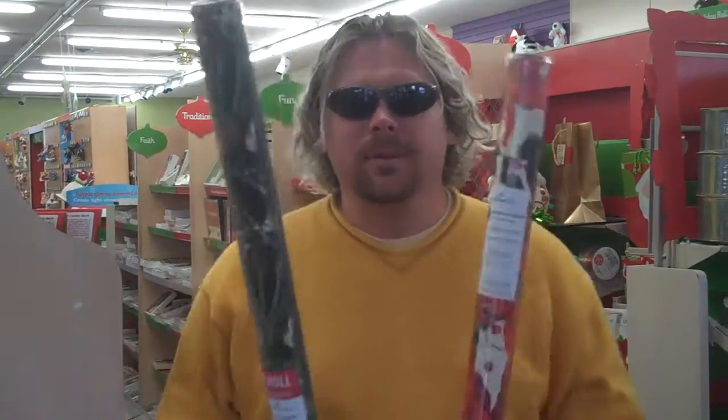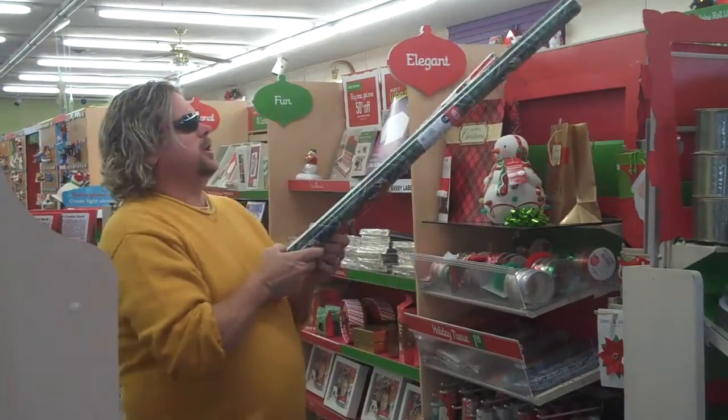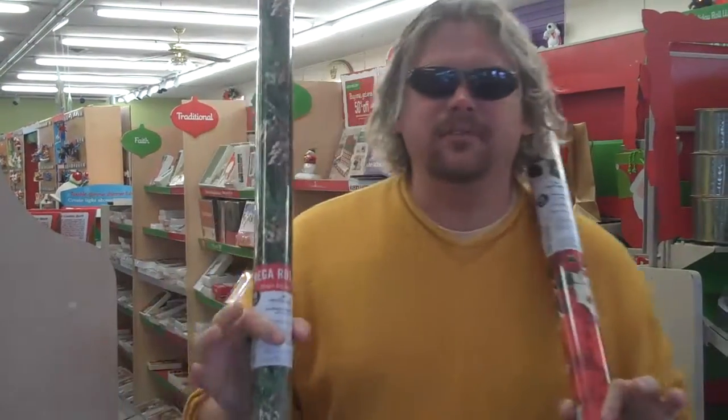Hey, Chris Hagan here for Metro Supply and Hallmark Cards and Gifts. Check out these two different rolls of paper — they're both 45 square feet.